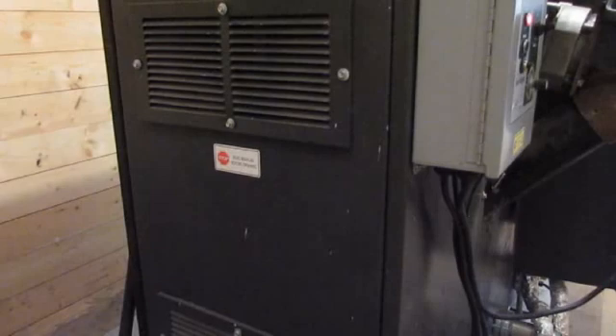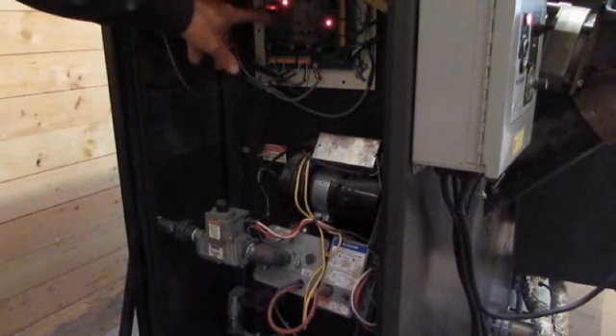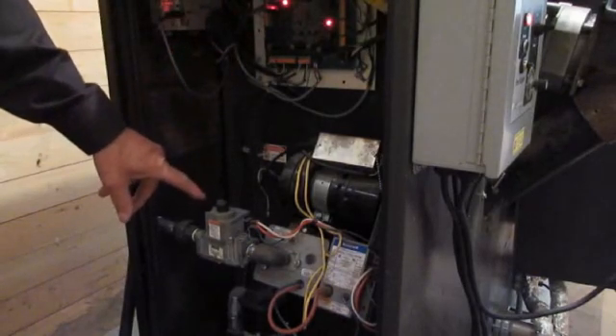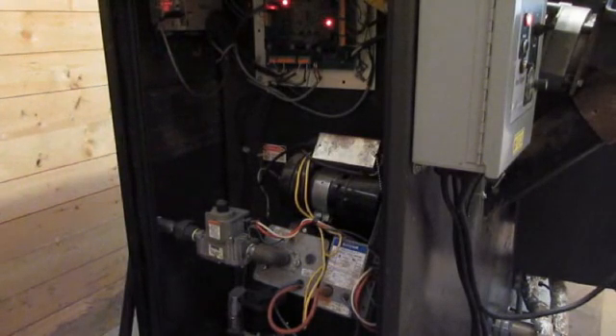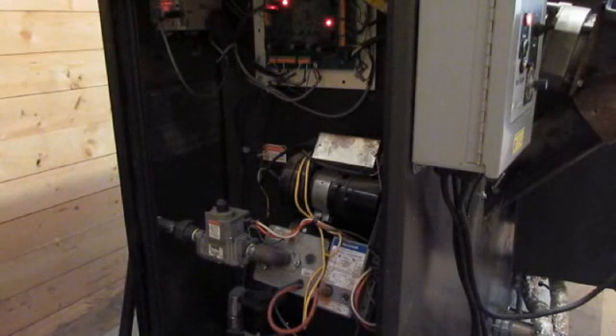We're now looking at the end of the unit, which has the computer, and you can look at it by opening the panel. Up here is your main board with the computer and the back of the touch screen. Below that is a gas burner that starts the unit so that we don't see smoke even at the beginning. Once the combustion chamber is hot enough, the gas stops and it feeds normal biomass fuel.